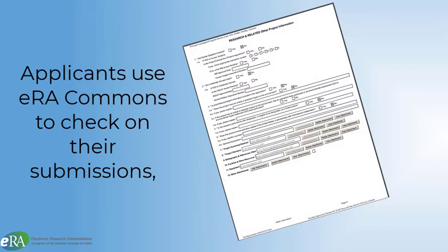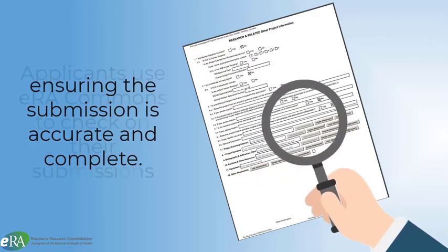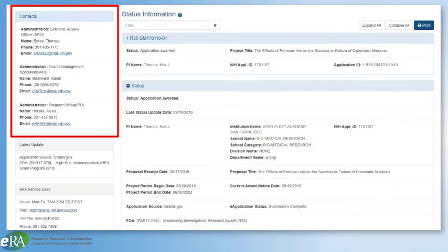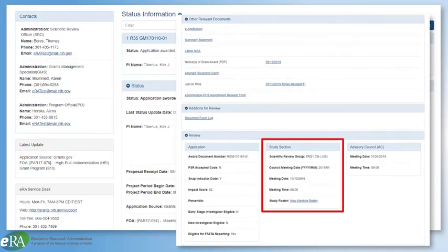The role of ERA Commons in this process is to provide a means for applicants to check on the status of their submission, ensuring the application is correct and complete — this is known as the two-day viewing window. It is also within Commons that applicants will find NIH contact information for the Scientific Review Officer, who oversees the review process, as well as grants management specialists and program officials. Applicants can also check on review group assignments, summary statements, and review scores.